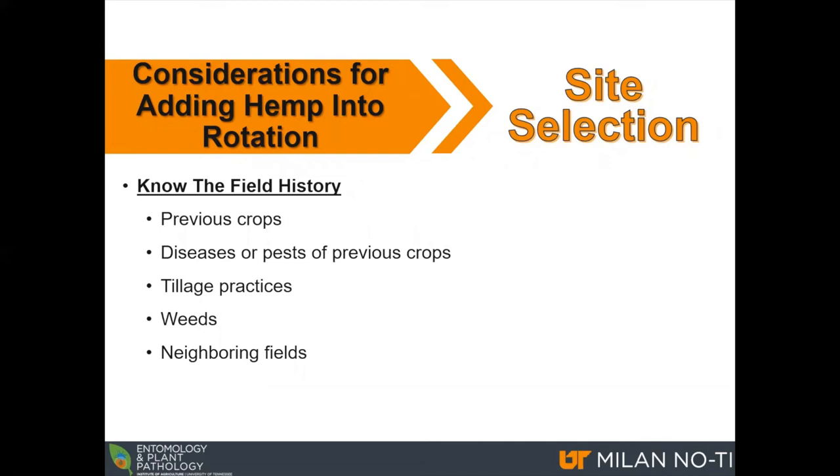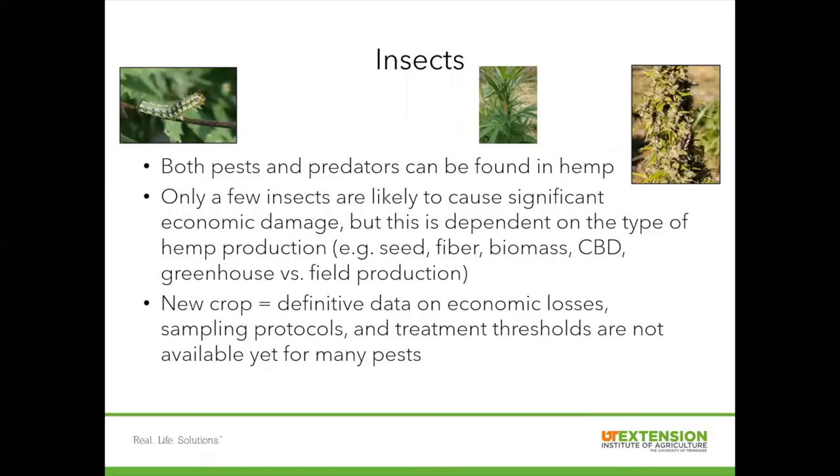The take home message here is really just your site selection — know your field history, what previous crops have been there, the diseases that could have occurred, and the neighboring fields and other ways that pests could come into your field. With that, I'll turn it over to Dr. Kelly.